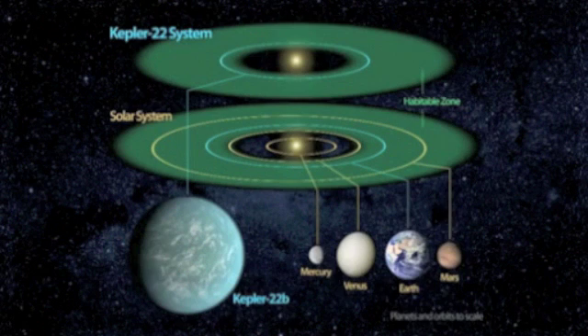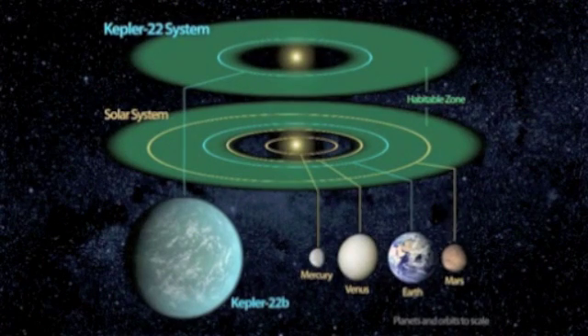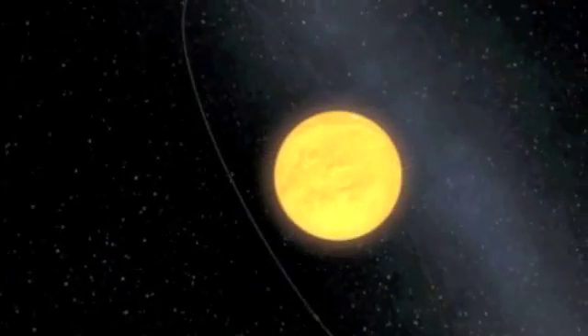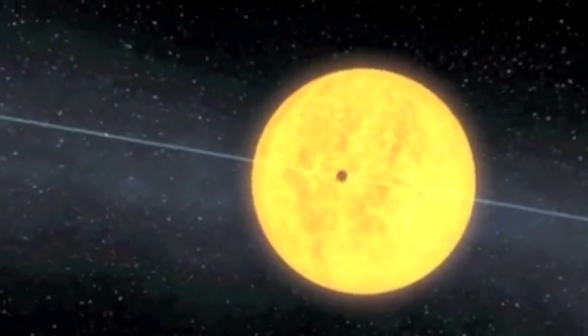Scientists don't know yet if Kepler-22b has a predominantly rocky, gaseous, or liquid composition, but its discovery is a step closer to finding Earth-like planets. The team has also discovered more than 1,000 new planet candidates, nearly doubling its previously known count. The Kepler team announced 1,094 new planet candidates, bringing the total roster up to 2,326.